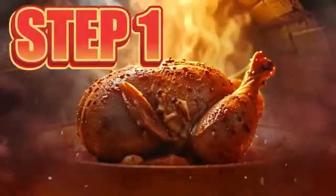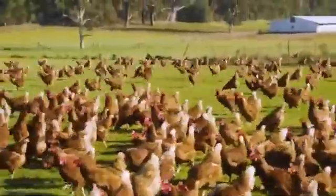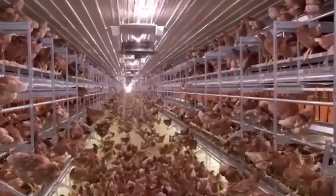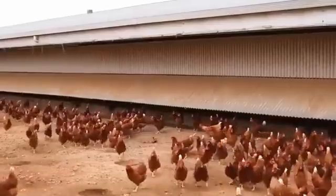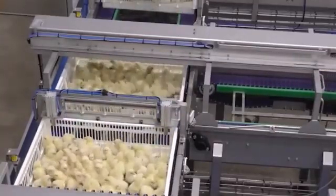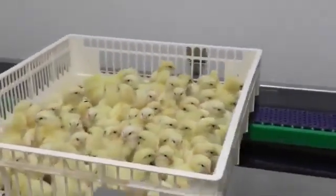Step 1: Breeding and Preparation on Farms. It all starts on gigantic poultry farms, where millions of chickens are raised under a completely automated system. We're not talking about just a few coops, but industrial sheds capable of housing over 150,000 birds at the same time, all under perfectly controlled conditions. From their first day of life, newborn chicks are transferred directly from incubators to these sheds, where a race against the clock begins. They have only 40 days to grow from a mere 50 grams to over 2 kilograms in weight.